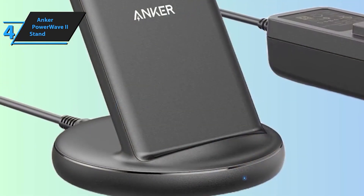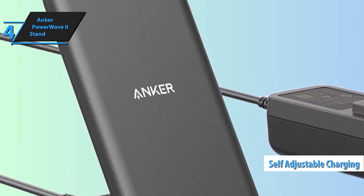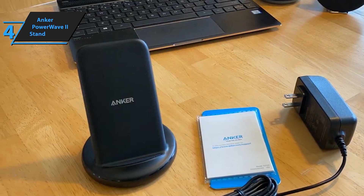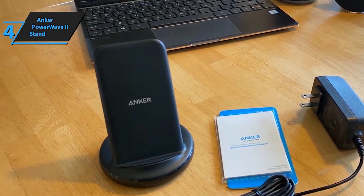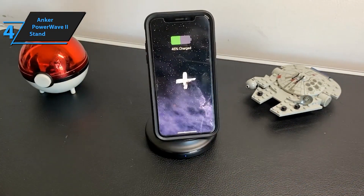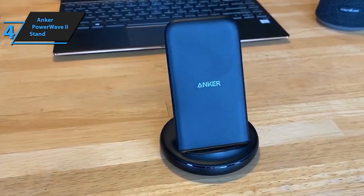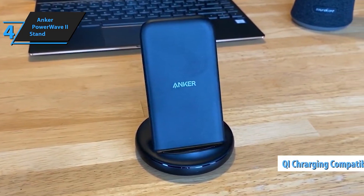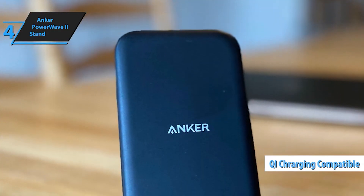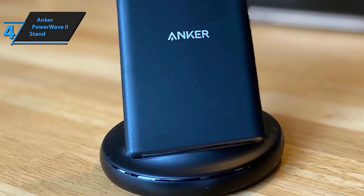Charge your way with the flexibility of horizontal and vertical charging — watch videos in landscape mode or keep your device upright for messaging and facial recognition while charging. The PowerWave 2 stand offers universal compatibility, supporting virtually all Qi-enabled devices including iPhone 11, Samsung Galaxy S10, Sony Xperia XZ3, Pixel 4, and more. With its sleek black design and included power adapter, the Anker PowerWave 2 stand is the perfect charging solution for your home or office. Stay powered up and connected with Anker.